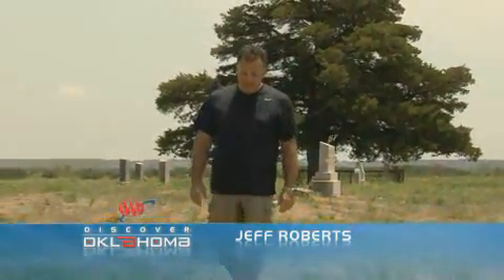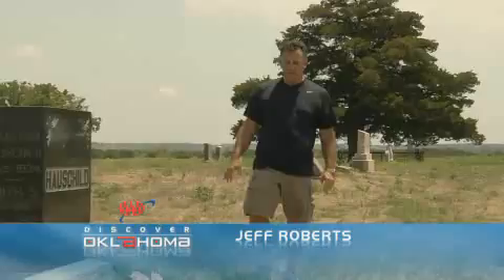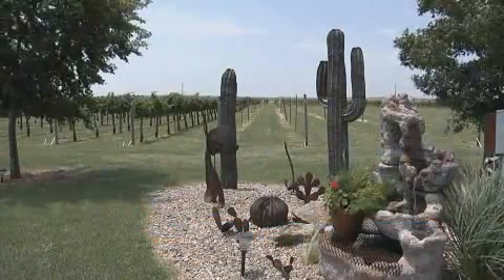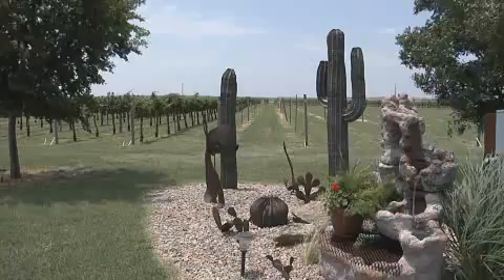You ever heard of Plymouth, Oklahoma? It was a real town until about 1905. The town no longer exists — this is all that remains. But the name, it still lives on. Only a sharp eye would even notice any glimpse of the original town of Plymouth, Oklahoma.